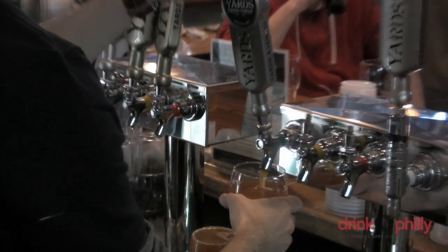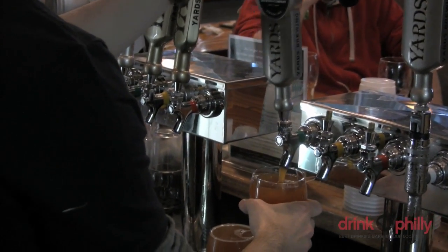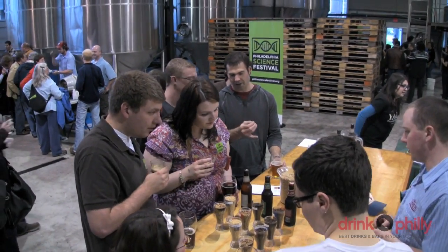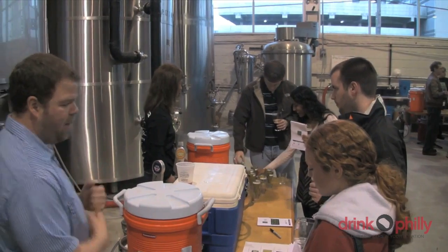The event began in the Yard's tasting room with a half-hour meet and greet, after which attendees were treated to a full-on tour of the brewery that focused on each specific scientific process that takes place while brewing.